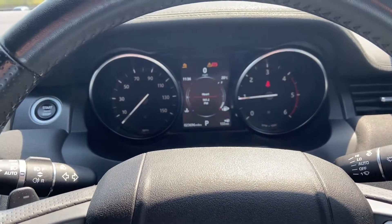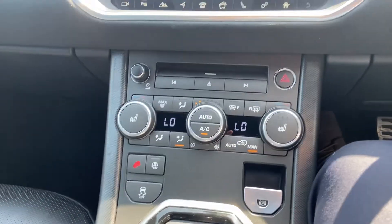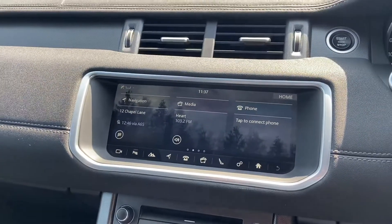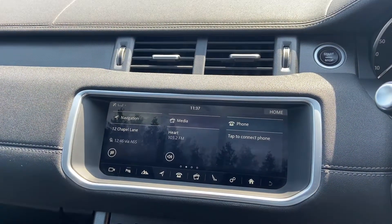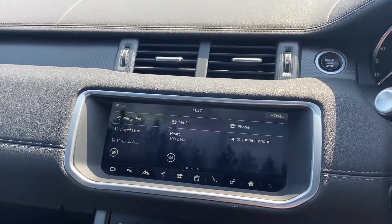Plenty of spec and a really nice example. I'm sure you'll be coming down and viewing the vehicle after this video — thank you very much for watching and I look forward to speaking to you very soon.